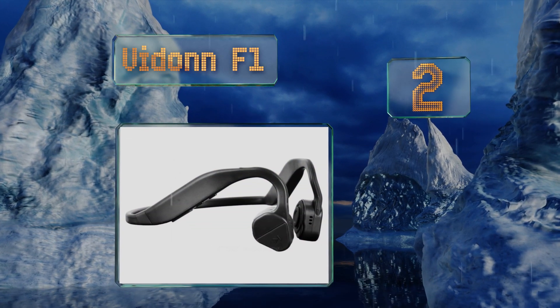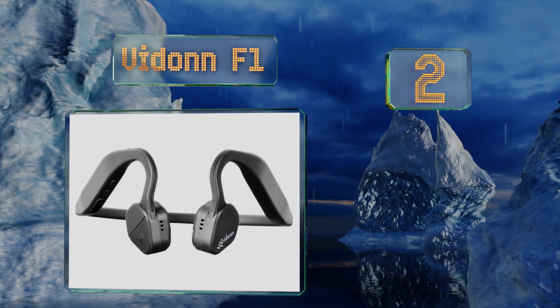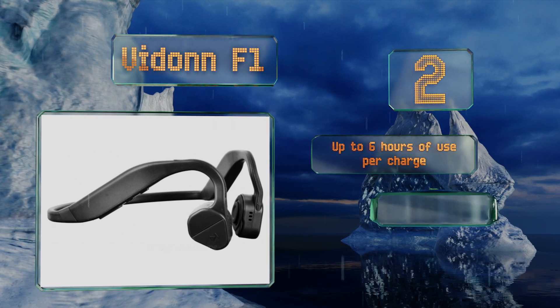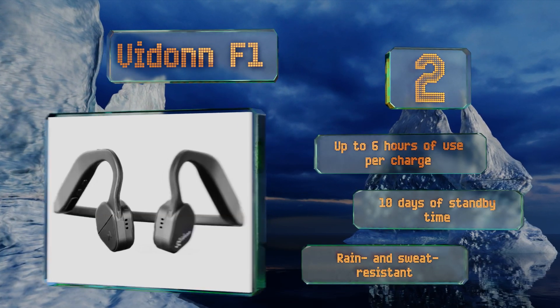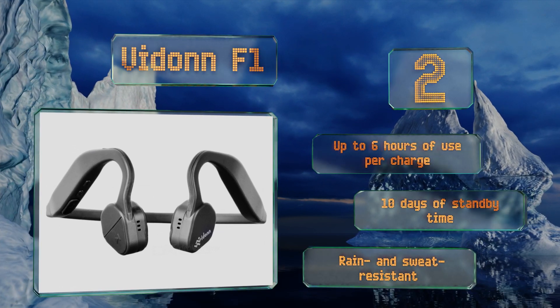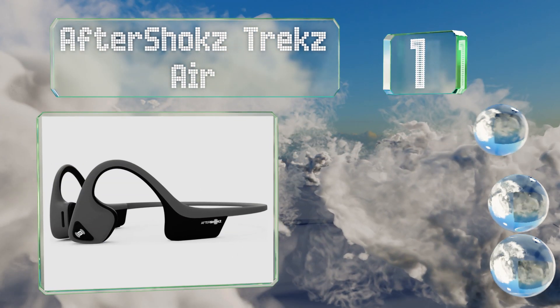At number two, the Vidonn F1 are an effective way to pump audio straight through your skull without worrying about the band slipping or sliding off your head. This durable choice weighs under one and a half ounces and comes in at a great price compared to many competitors. You get up to six hours of use per charge and ten days of standby time. These are rain and sweat resistant.